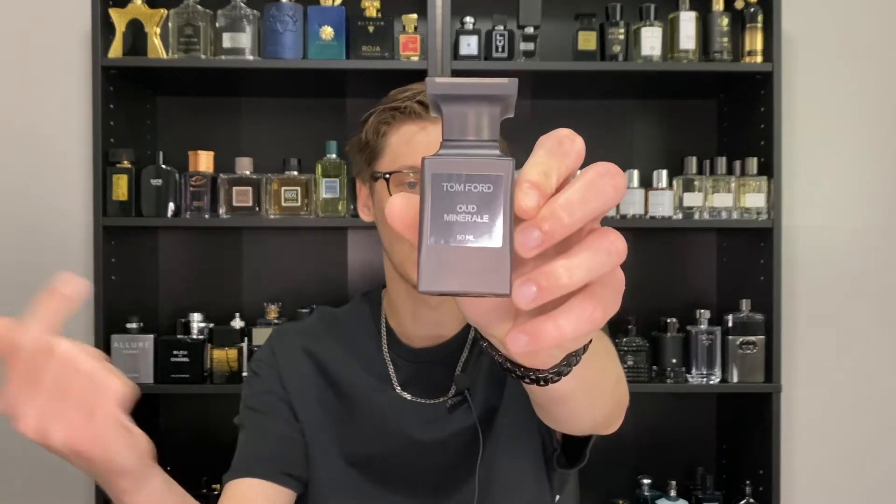If you're looking for an oud fragrance that would work in the spring and summer months, you might want to check out Tom Ford's Oud Mineral. If you want to hear my thoughts on this fragrance, stay tuned.